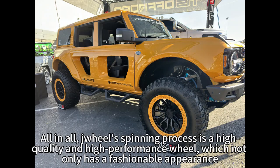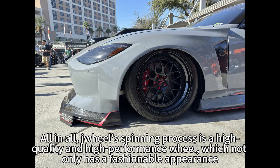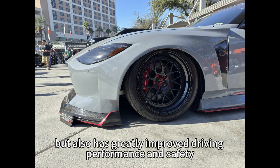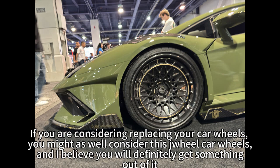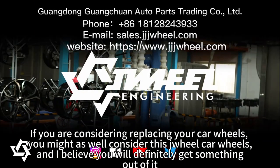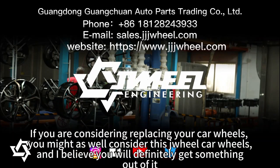This not only improves the power performance of the car, but also saves fuel consumption and makes a positive contribution to environmental protection. All in all, Trio's spinning process produces high quality and high performance wheels, which not only have a fashionable appearance but also greatly improved driving performance and safety. If you are considering replacing your car wheels, you might as well consider Trio car wheels, and I believe you will definitely benefit from it.